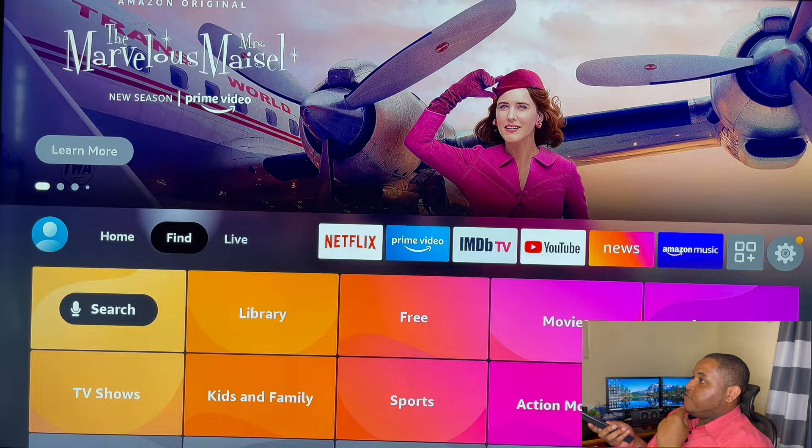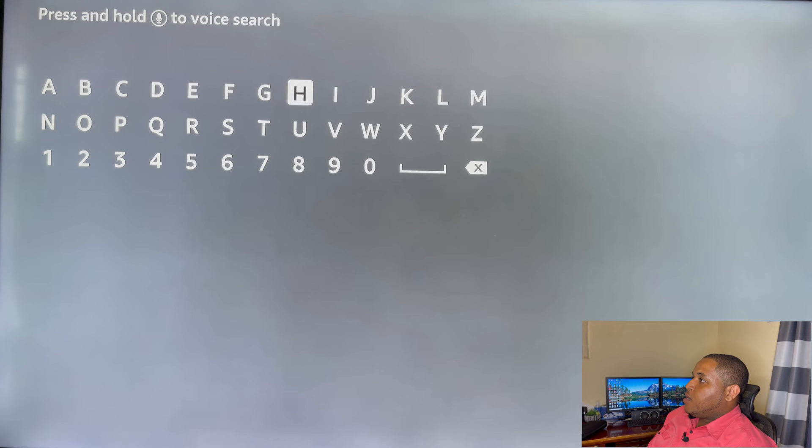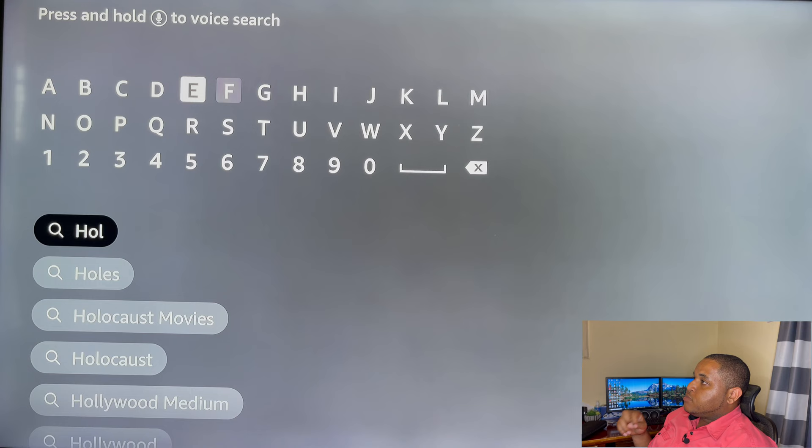We're going to search for our VPN, which will be Hola VPN. Now that we have found it, let's download it.